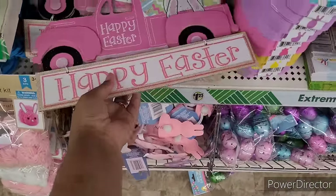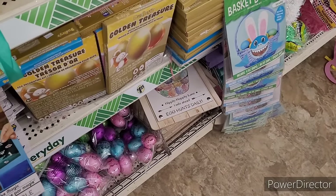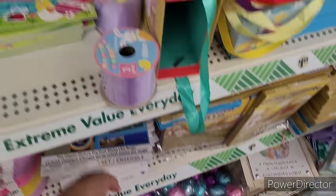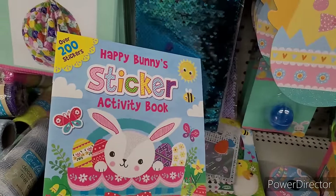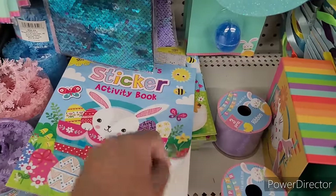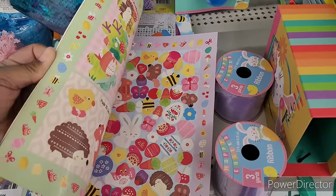Happy Easter little pink truck. They have the little golden treasure decorating kit. Here's some little sticker story adventures and then they have some happy bunnies sticker activity books with over 200 stickers. Look at this in the basket too — that's fun.